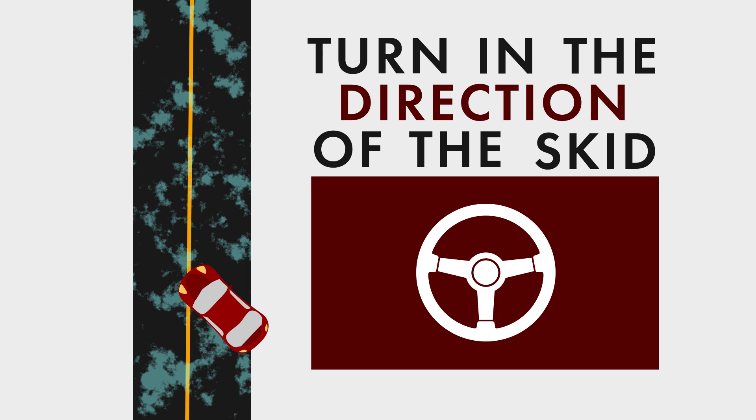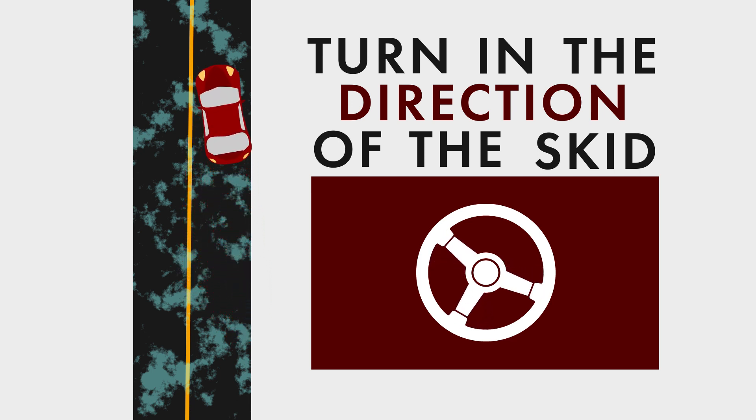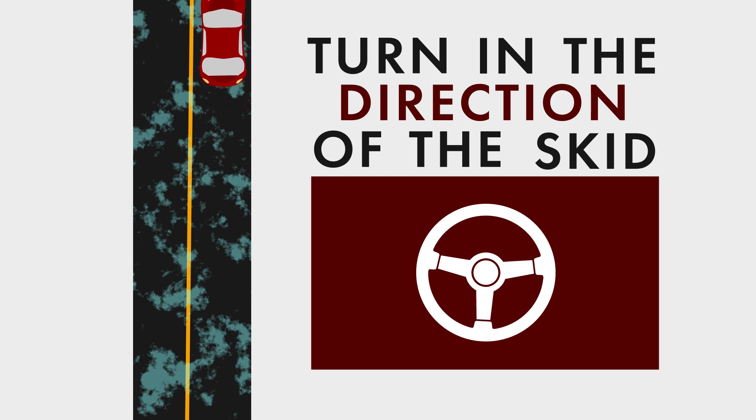So if the rear of your car is sliding to the right, turn the steering wheel slightly right. This will help you regain control.